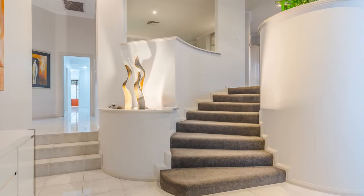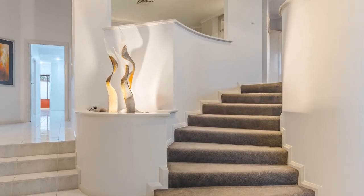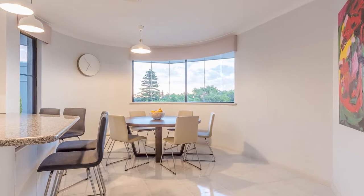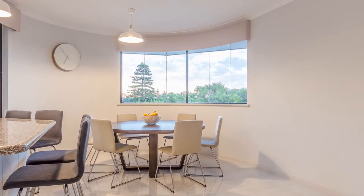Now let's go back inside. The first thing you'll feel is space. The light-filled kitchen is designed for day to day living with northern views over to the lake.